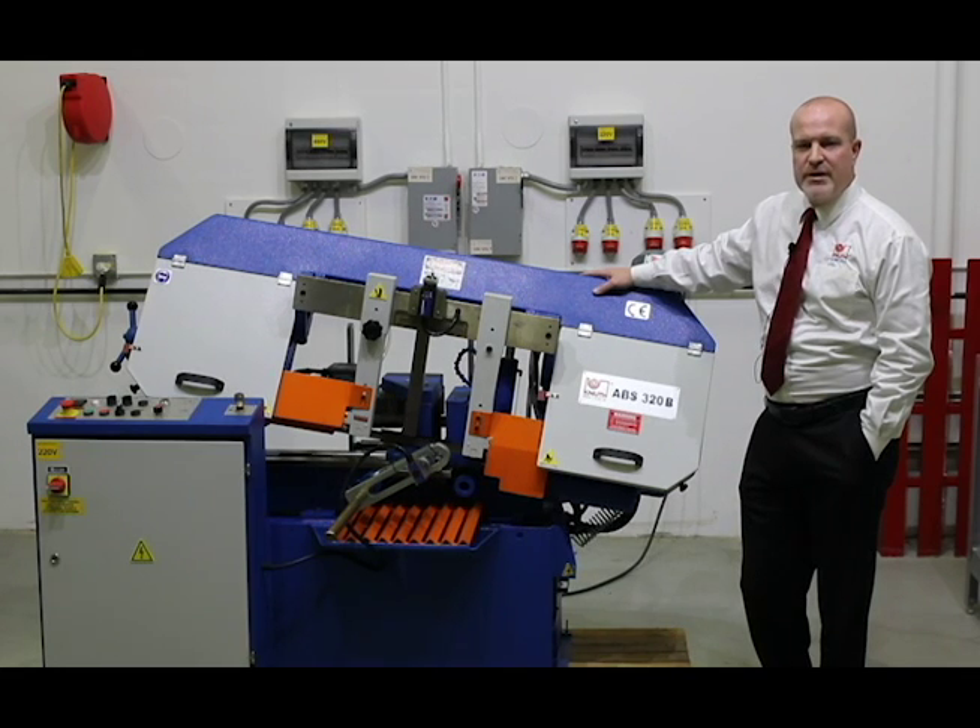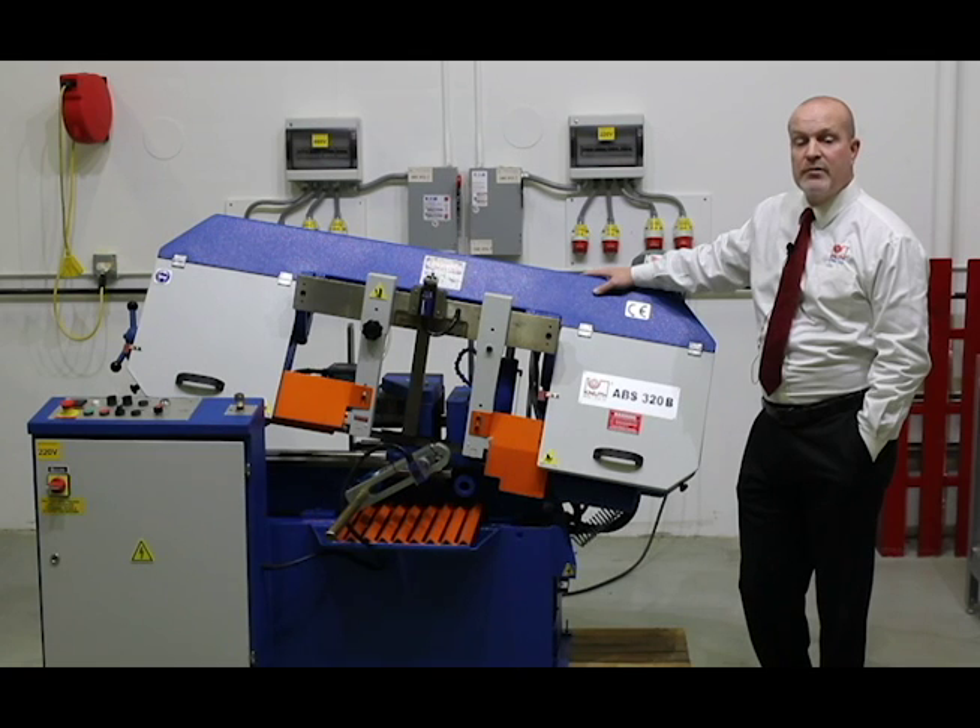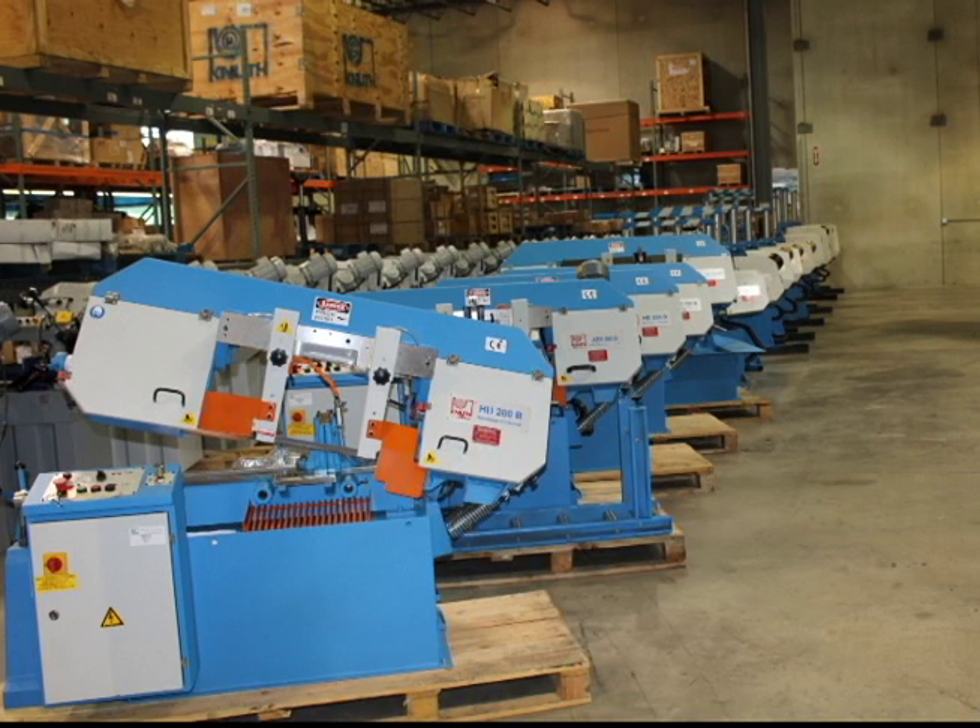A staple in many shops and production facilities, bandsaws serve many valuable purposes in today's manufacturing world. Knuth Machine Tools USA carries multiple types of bandsaws for all types of applications. Our saws include semi and fully automatic machines with capacities up to 40 inches.